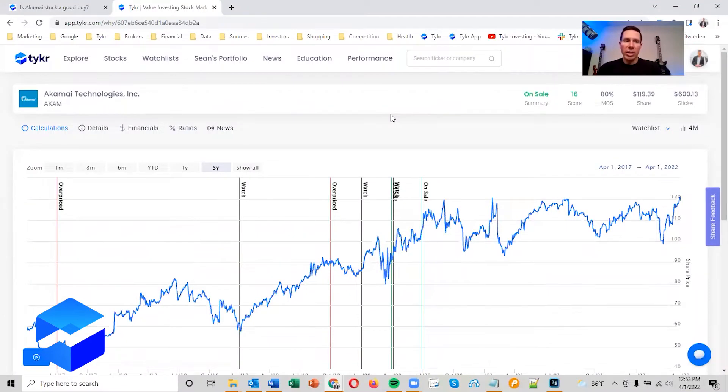When you log into Ticker you can see in the top right this stock is on sale — it has a score of 16 out of 20, which is really good and shows really strong financials. It has a margin of safety of 80 percent. The share price is about $119 today and the sticker price or fair value is $600, so you definitely have some strong upside potential.